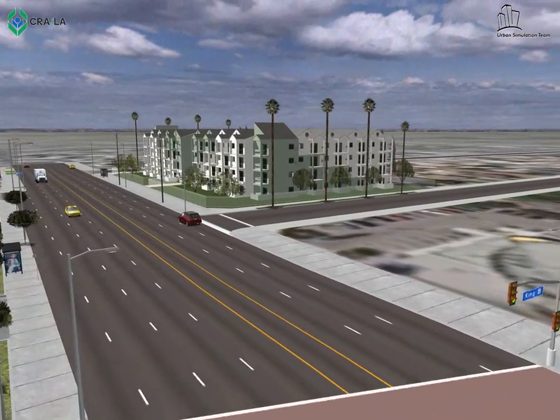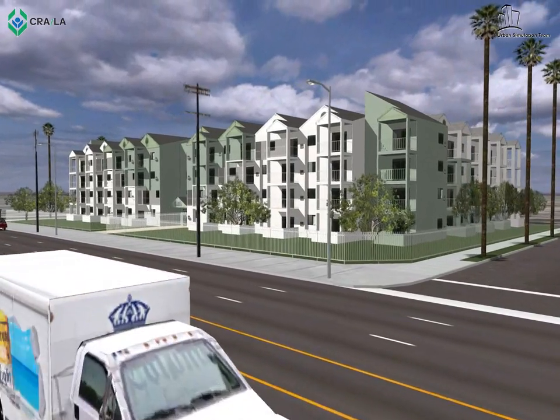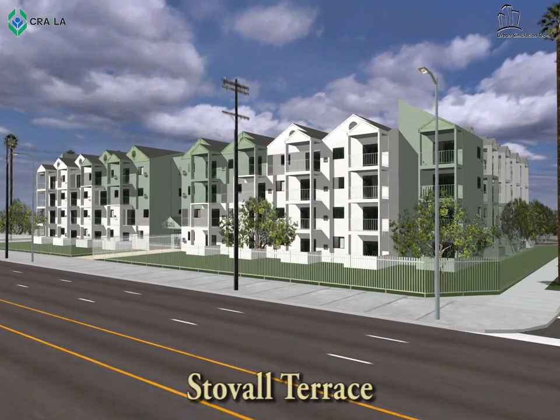The Coliseum is the only venue in the world to have hosted two Olympiads, two Super Bowls, and the World Series in 1959, where the L.A. Dodgers beat the Chicago White Sox in six games.